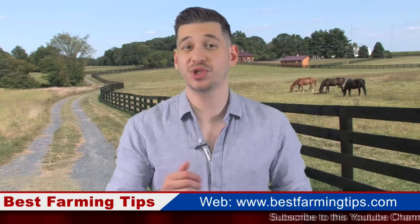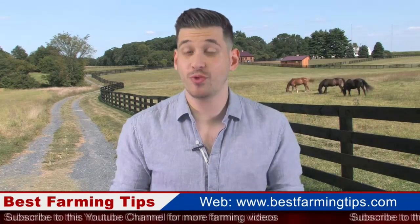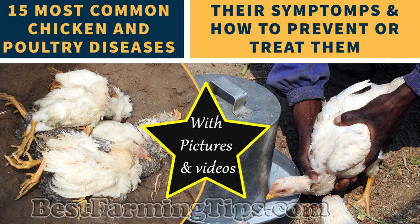Hello Farmers, welcome to another episode of BestFarmingTips.com. Today we are talking about 15 most common chicken and poultry diseases, their symptoms and how to prevent or treat them.